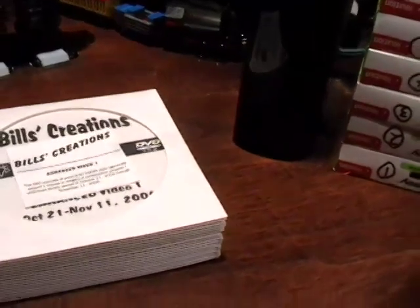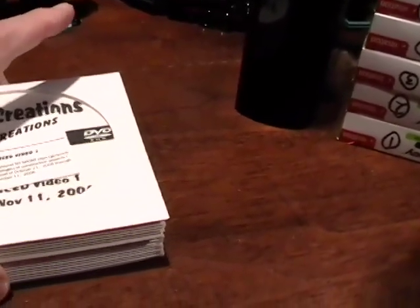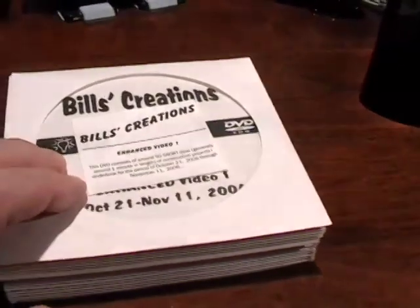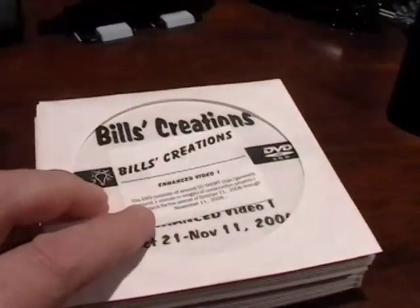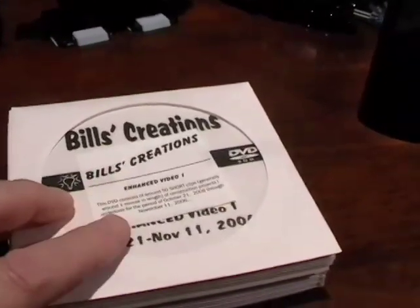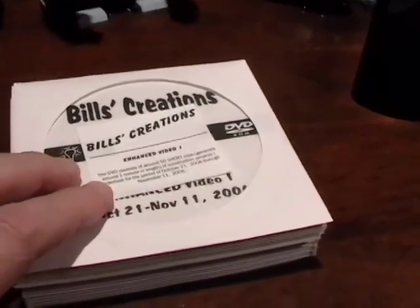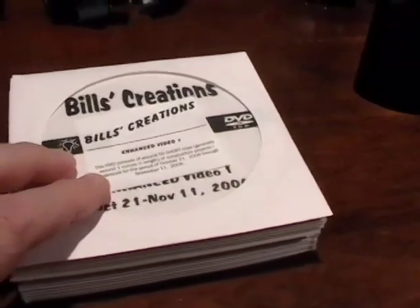I've been asked several questions about my backup scheme for my video, and that's a subject very near and dear to my heart, so I thought that would be a good thing to put on my blog. Right now on YouTube I have over 800 videos.